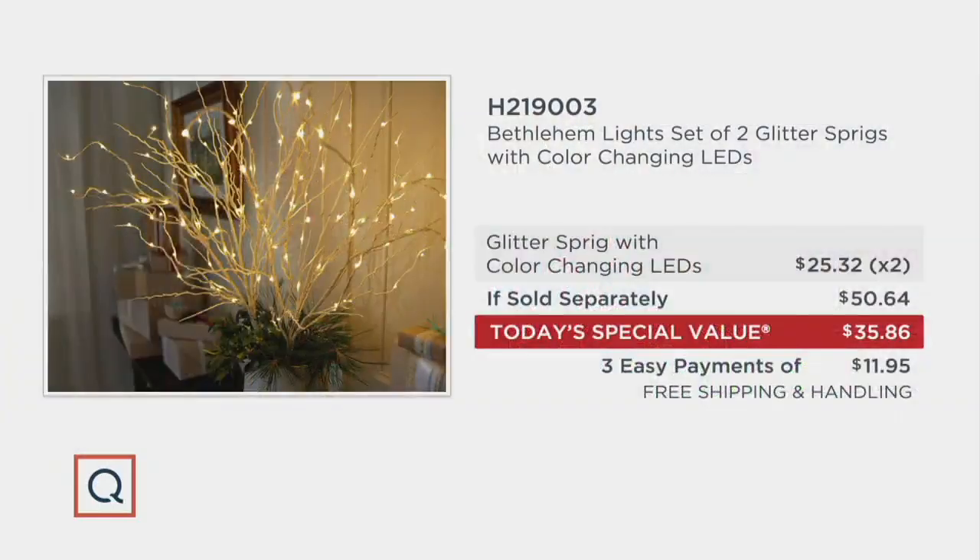It's very exciting that we can bring it to you at the price you're seeing on your screen, because each one would be a $25-plus value. You'll see $25.32 per sprig on your screen right now. Today, you're getting two of them but not paying $50 — you get them for $35.86 or three easy monthly payments of just $11.95, and with free shipping and handling, you're saving about $25-plus, and we have gorgeous colors for you.